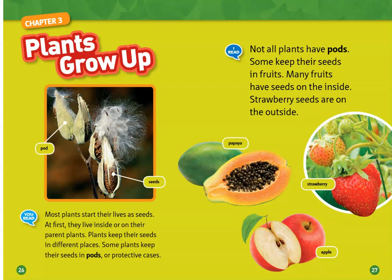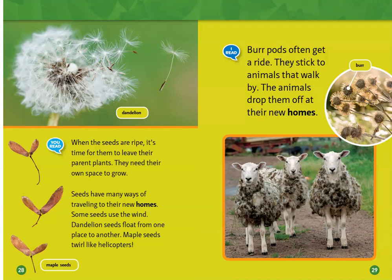Some plants keep their seeds in fruits. Many fruits have seeds on the inside. Strawberry seeds are on the outside. When the seeds are ripe, it's time for them to leave their parent plants — they need their own space to grow.